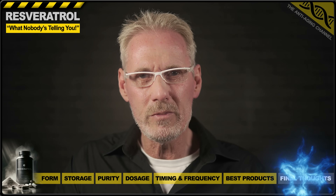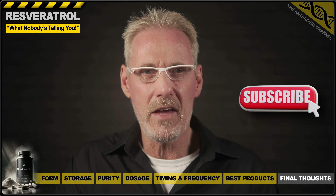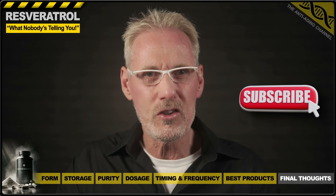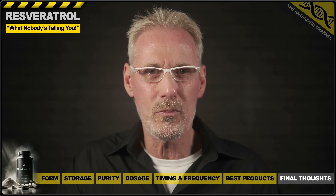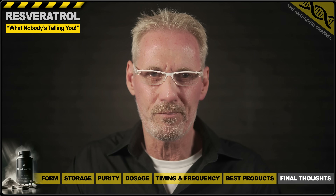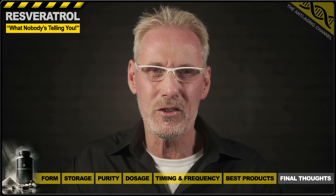Please remember that the information in this presentation is simply my analysis and educated interpretation of the currently available study data. There will of course be some who disagree with my findings, just as there will be those who agree. Ultimately, we're all just taking part in a huge long-term longevity experiment, the outcome of which we won't know for many years to come. Take care, be healthy, and I'll see you again soon.